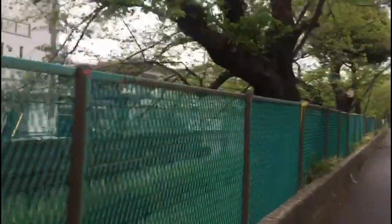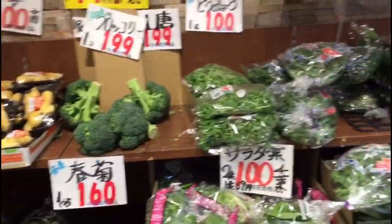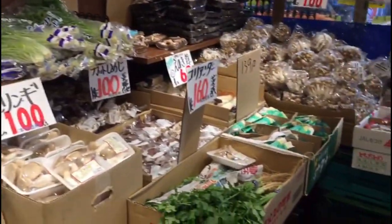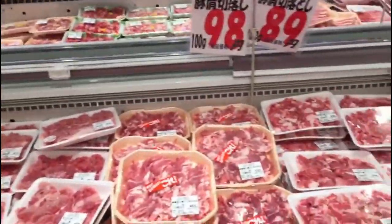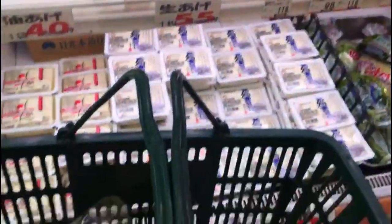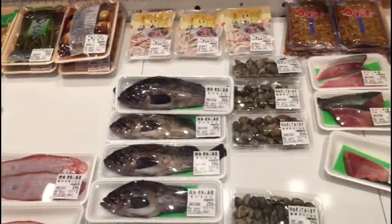So here we are at the first supermarket. I usually go to two supermarkets — this one is more like a farmer's market, so they've got a lot of fresh meat and fresh vegetables at really cheap prices. Luckily I could buy all of these ingredients plus more for just a little over 1000 yen. Oh, and I won't be buying fish but just look at how fresh that is.